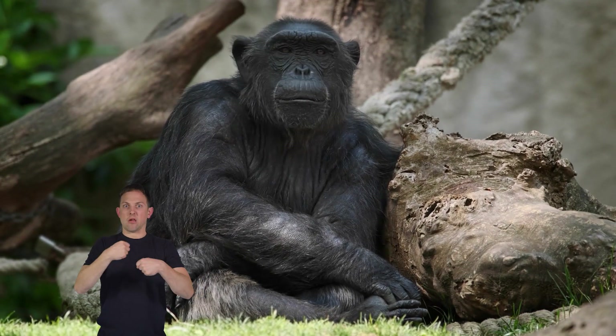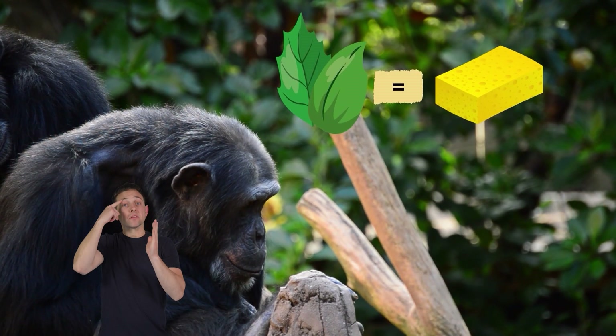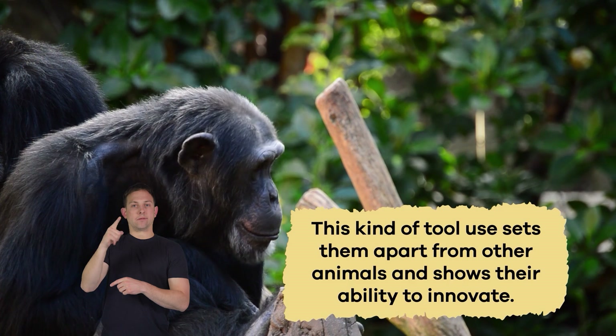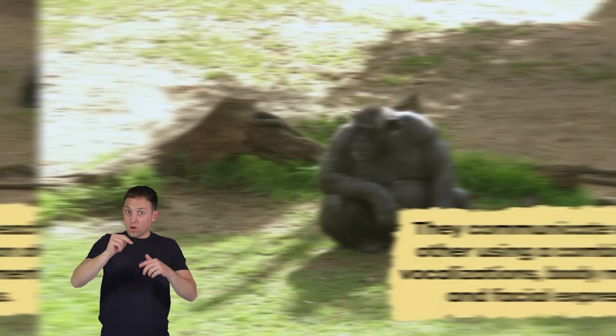These amazing primates are also known for their impressive tool-making skills. Chimps can create tools from objects they find in the environment to help them get food or solve problems. For instance, they might use leaves as sponges to soak up water and drink from them. This kind of tool use sets them apart from many other animals and shows their ability to innovate.